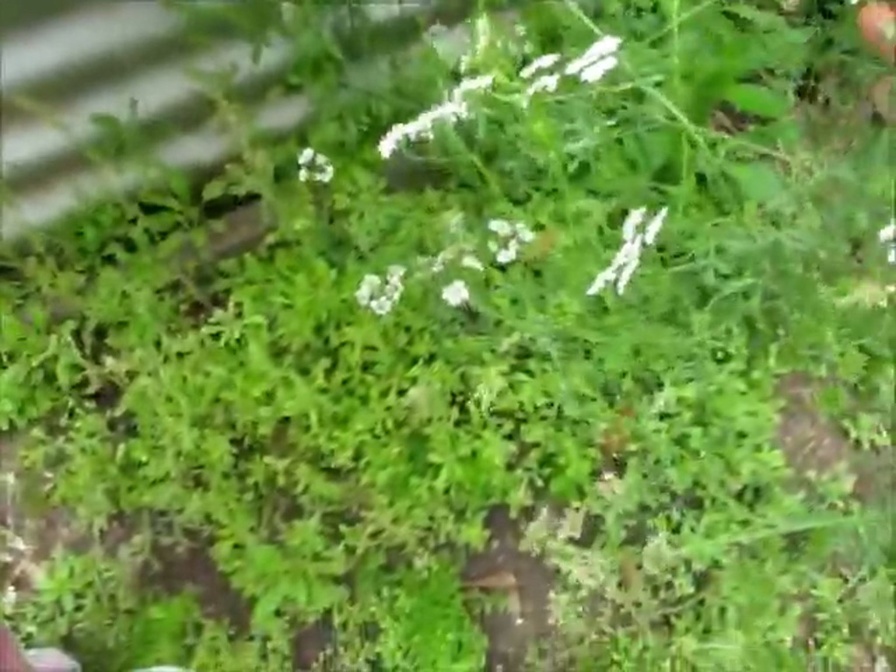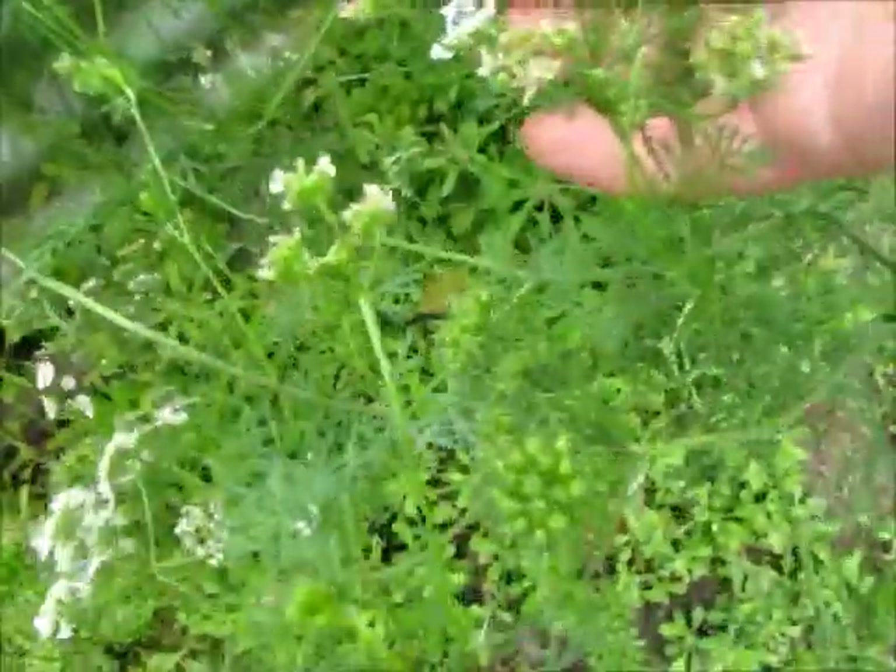Coriander — getting heaps of little seeds on the coriander. Primarily grew this to try and grow our own spices. I've also got some cumin seeds that I'm trying to germinate.